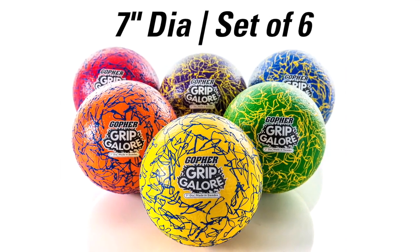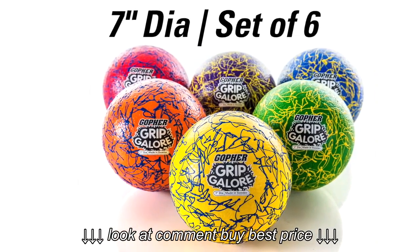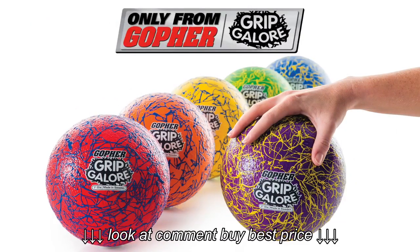Rainbow Grip Galore Dodge Balls are available in 7-inch diameter in a set of 6 for a fun, unique twist. Bright designs you've never seen before ensure control and grip galore. Rainbow Grip Galore Dodge Balls — only from Gopher.